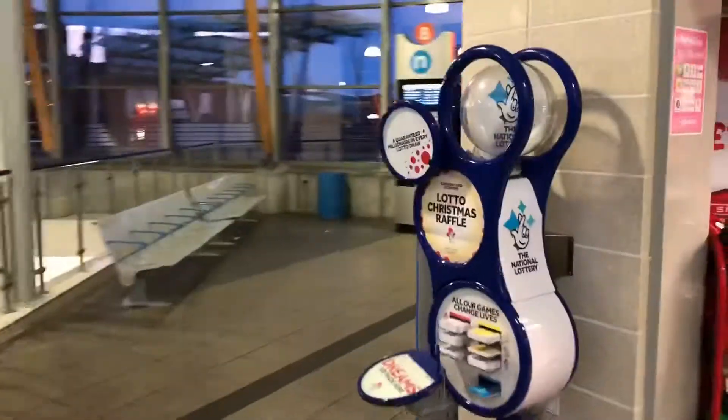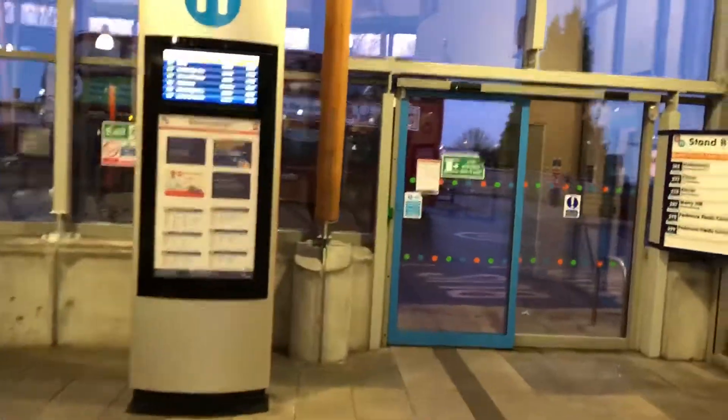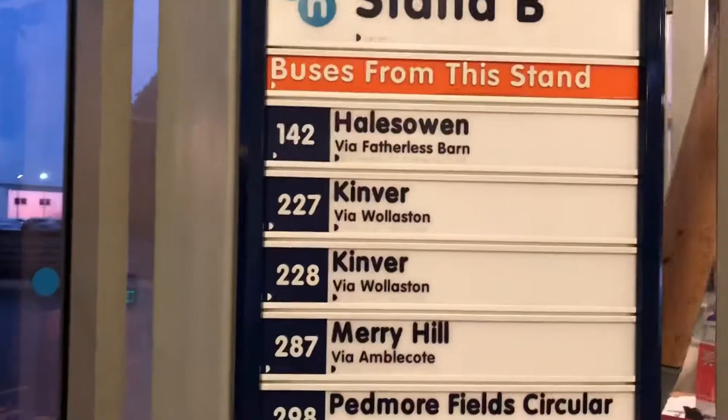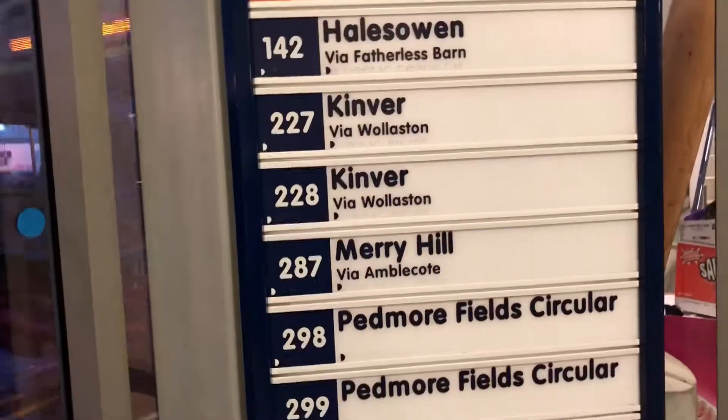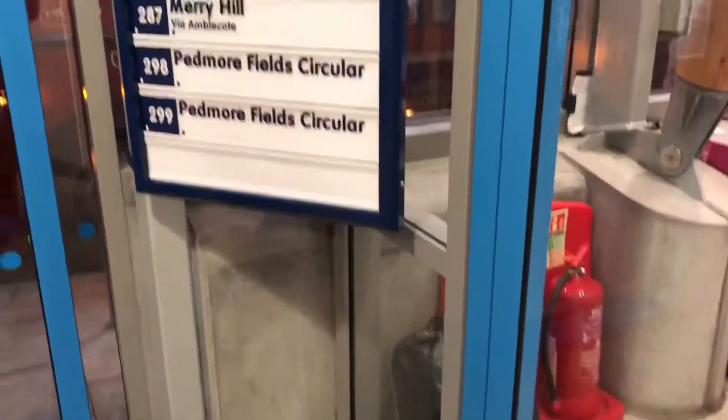Here's Stand B for the estates line. You've got the 227 to Kinver, the 142 to Halesowen run by Central Buses, formerly Diamond, and the 227 was Hansen's along with the 228 via Wollaston, and also the 287 to Merry Hill via Amblecote, and then the 298 and 299 on the Pedmore/Kidderminster.